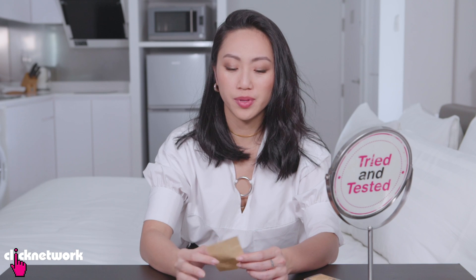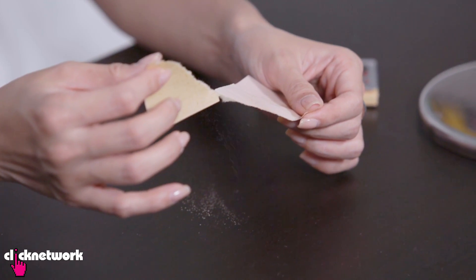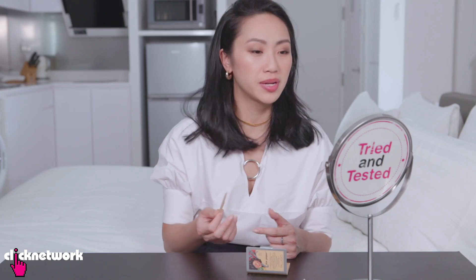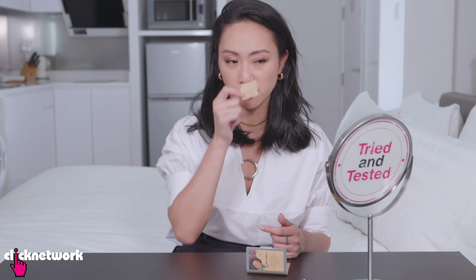It doesn't leave a big powdery finish behind. The blotting paper is slightly stiff — it does feel like you're pressing paper on your face, which is a bit strange. It feels a little bit rough on the skin just because it's literally blotting paper. I would give this a 7.5 out of 10. The thing with the powder is they only come with like three shades, but the powder is really effective in taking off the shine.